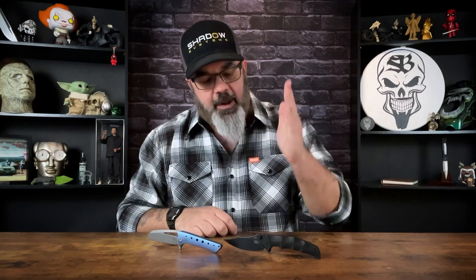Hey guys, Jim here. Welcome back once again. Today we're going to be taking a look at two different offerings from Gavco Knives in their production variations. This is the Thresher and this is the Nurse.